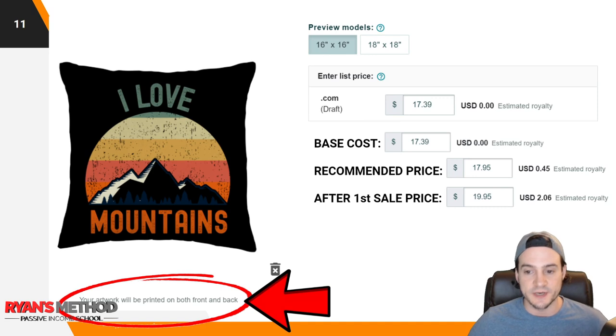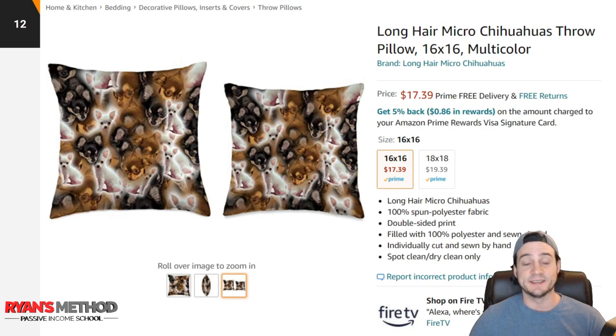Base cost is $17.39; recommended starting price is $17.95, which nets you a 45-cent royalty. Rounding up to make the price look more normal is my suggestion. After the first sale, I like to get at least $2, so I'll be pricing mine at $19.95. This is exactly how the listing looks on Amazon — it includes a size selector for the pillows: 16 by 16 at $17.39. It automatically adds $2 to the base cost for the 18 inch by 18 inch, listing those at $19.39. So if either size sells at base price, we won't be making any royalty.